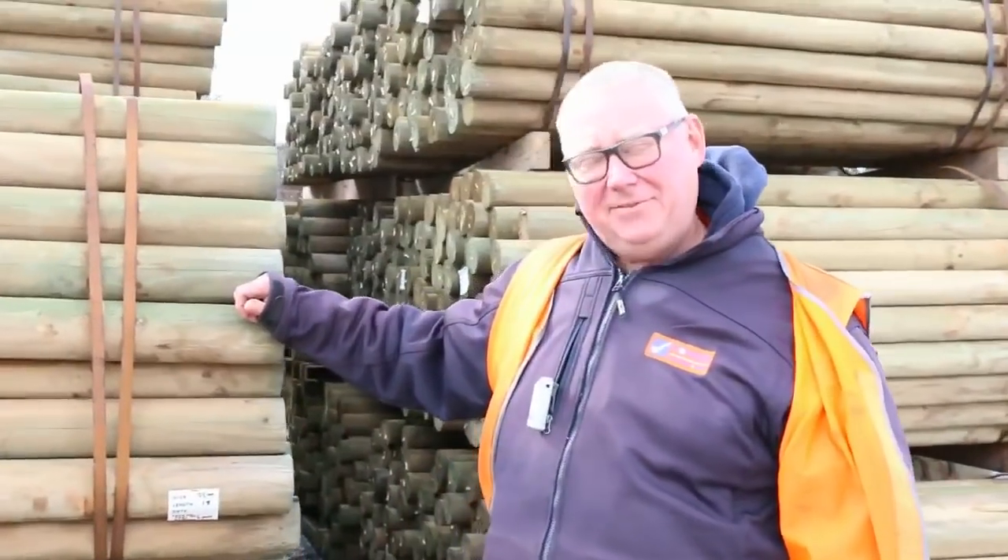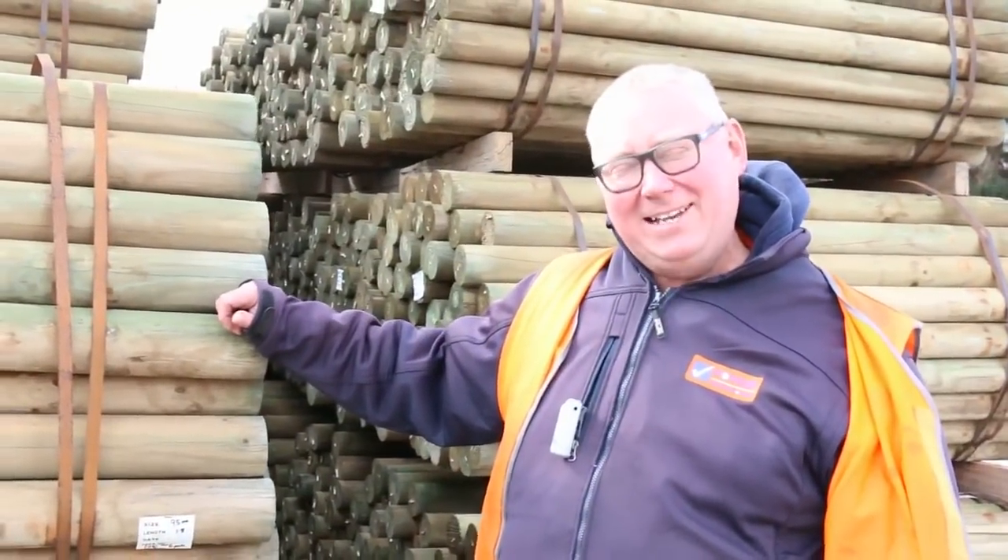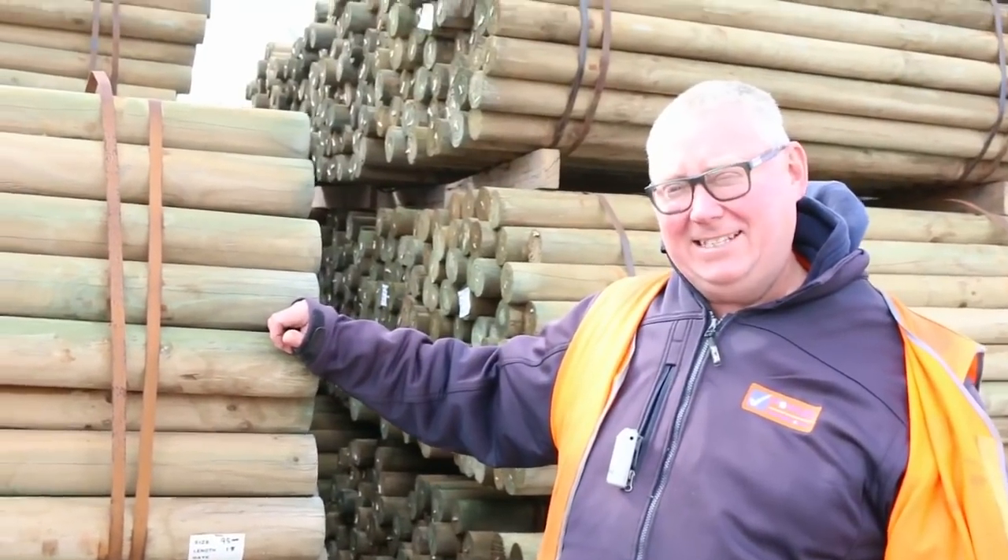G'day, Michael from Fowles here once again for the Tuesday afternoon preview of tomorrow's auction — Wednesday the 3rd of August 2016 at 10am.